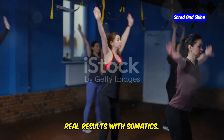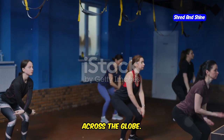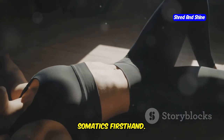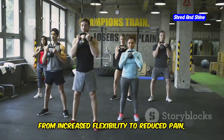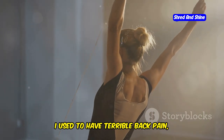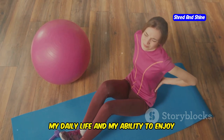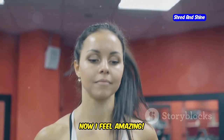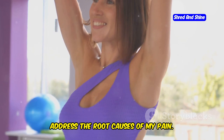Real people, real results with somatics. This revolutionary approach to fitness and well-being is transforming lives across the globe. People everywhere are experiencing amazing results — from increased flexibility to reduced pain. "I used to have terrible back pain," says Sarah, a 45-year-old teacher. "For years I struggled with discomfort that affected my daily life. Somatics helped me understand my body better and release the tension. Now I feel amazing." Through gentle movements and mindful practices, she learned to listen to her body and address the root causes of her pain.